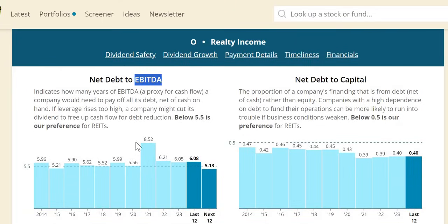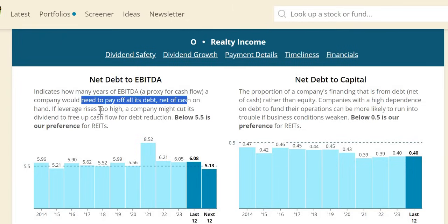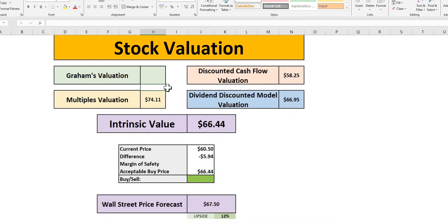The net debt to EBITDA — below 5 for REITs — represents the years it would take the company to pay off all debt net of cash. It was 6.05 in 2023, above the 5.5 threshold, but over the last 10 years straddling around there. A massive drop is expected over the next 12 months to 5.13. When you couple this with the AFFO payout ratio in the mid-70s, it's understandable why we get a safe score for Realty Income.